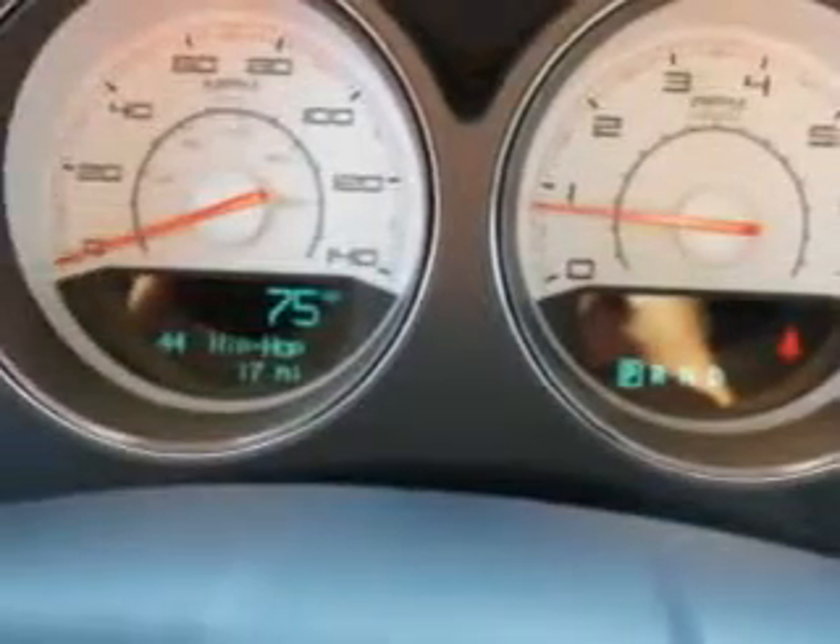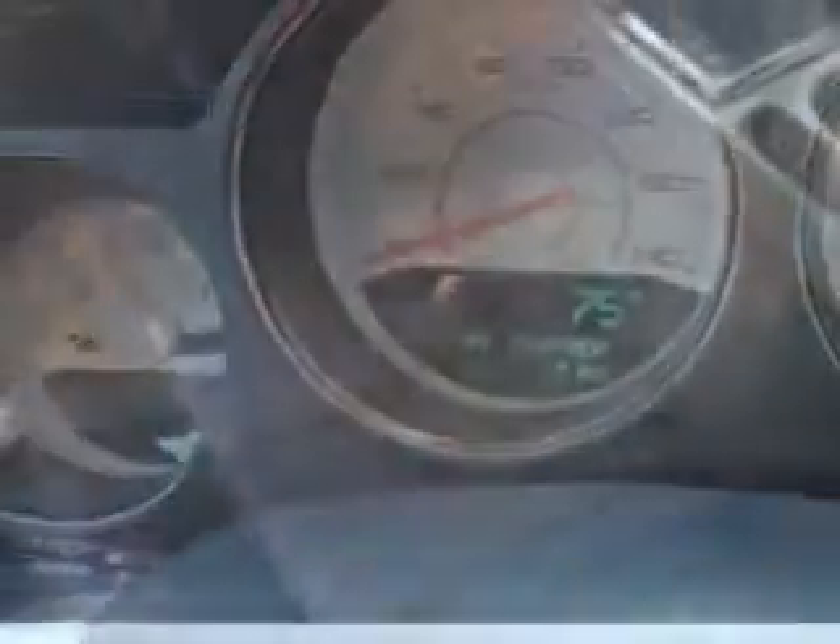Enjoy the drive and have peace of mind in this 2014 Dodge Challenger. See us at Riverside Autoplex of Muskogee today.